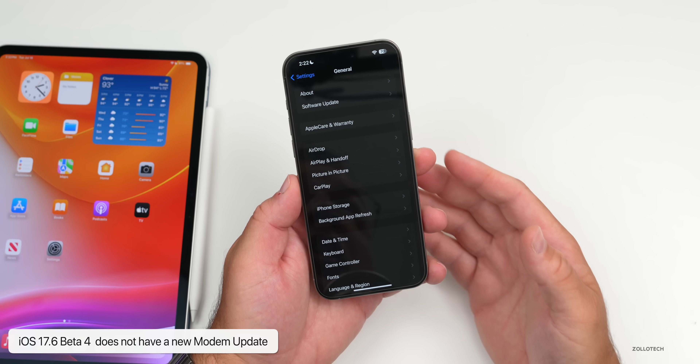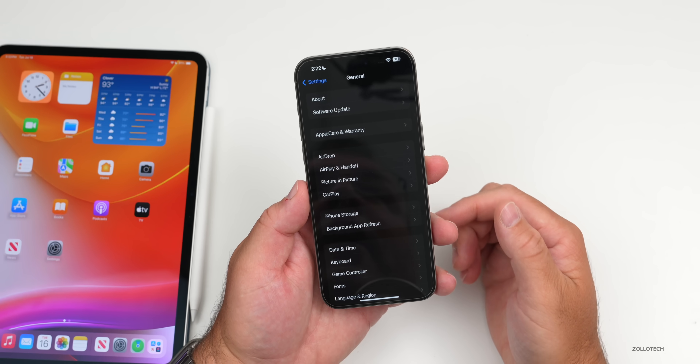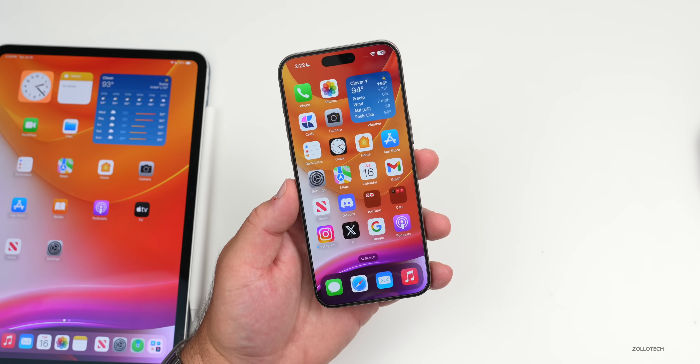As far as a modem update, this update does not have a new modem update. iOS 17.6 Beta 2, Beta 3, and Beta 4 all have the same exact modem update.